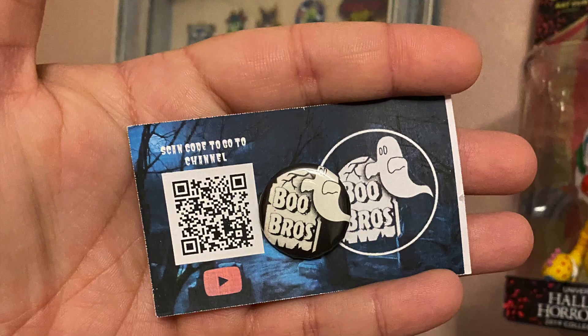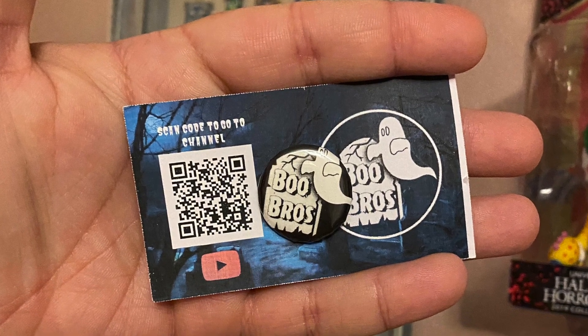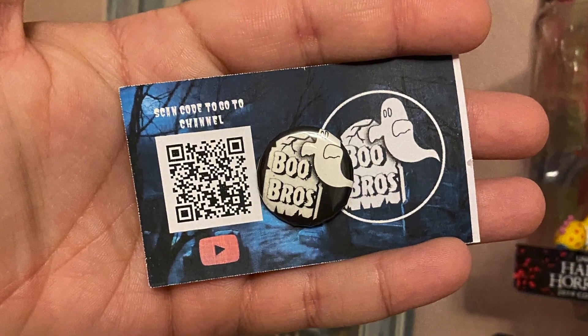Next, let's talk about us actually being in the box. There's our QR code to take you straight to the channel, and a button. So you guys can get your first ever Boo Bros button, which is technically like our first piece of merch. So if you guys want to get some Boo Bros merch, go ahead and buy yourself a box.